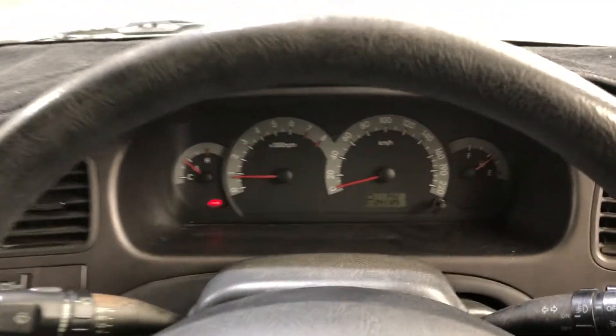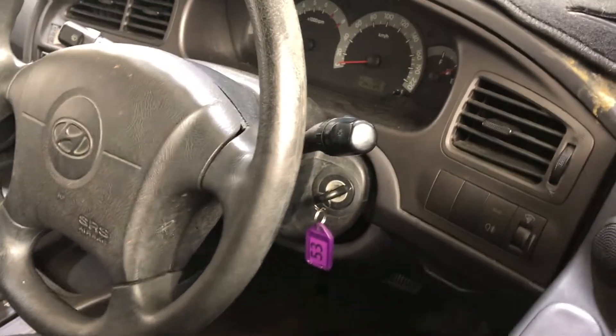This car has travelled 241,000km on the clock, and comes with a set of keys and a full set of books.